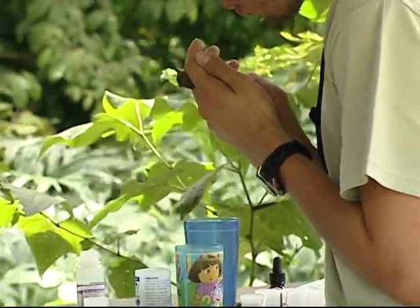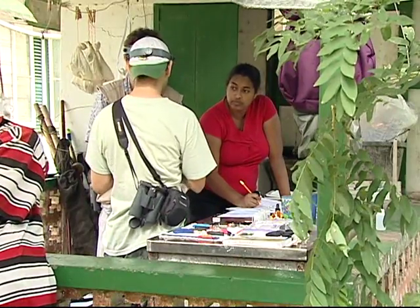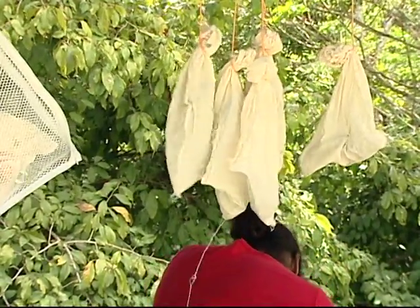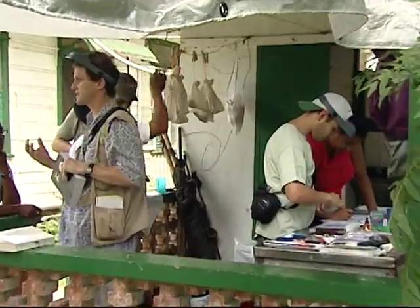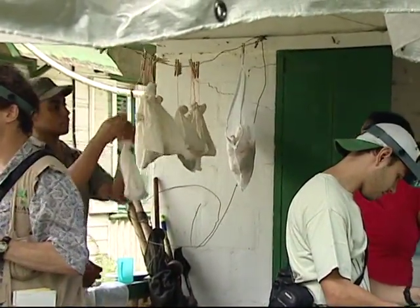The acceptable processing time for birds is 45 minutes, but at Simla that number has been cut in half. The bags the birds are kept in allow air to flow through and are dark enough to keep them calm. The examination process to identify the sex of the bird is hands-on.